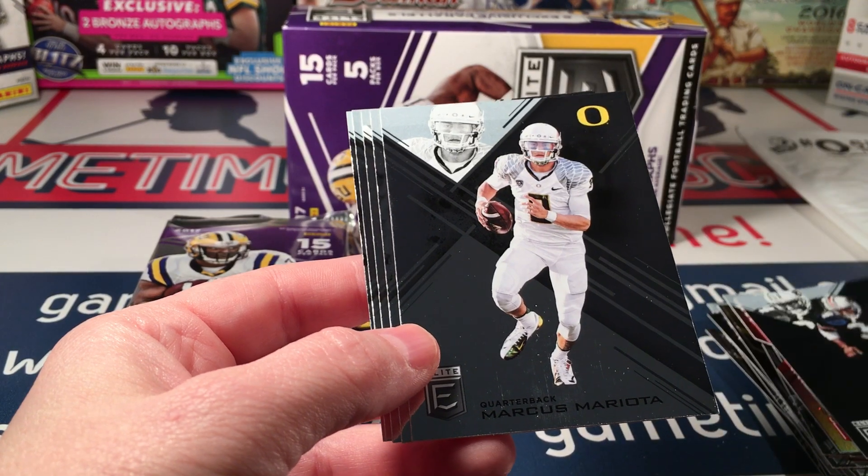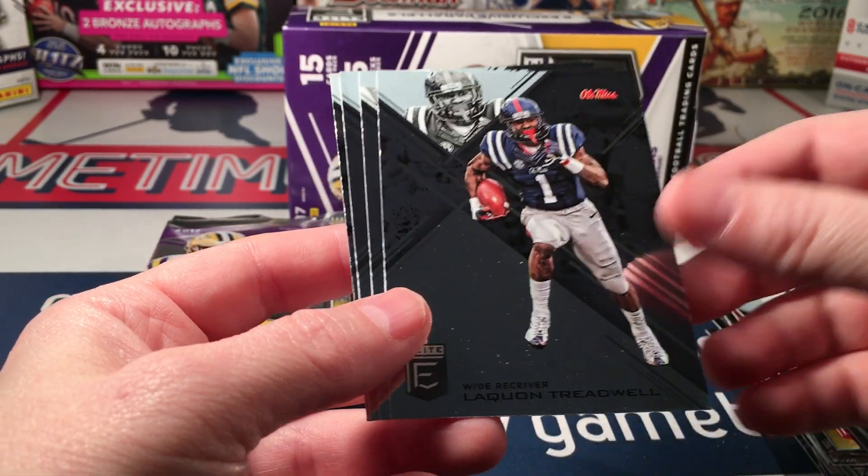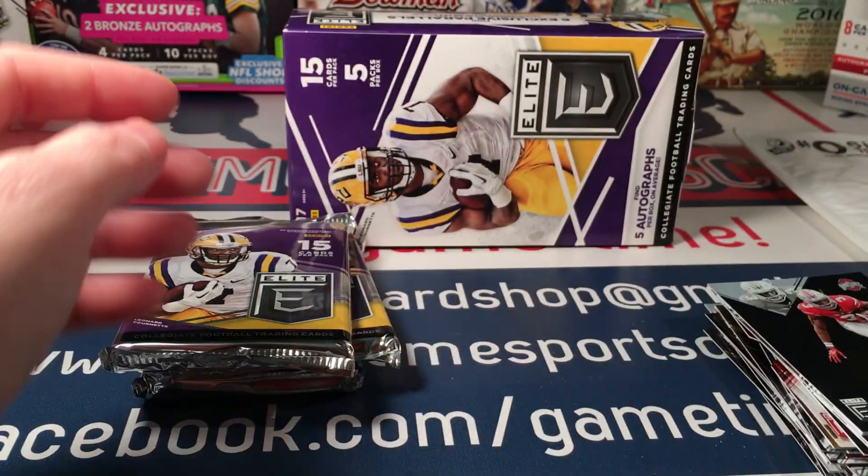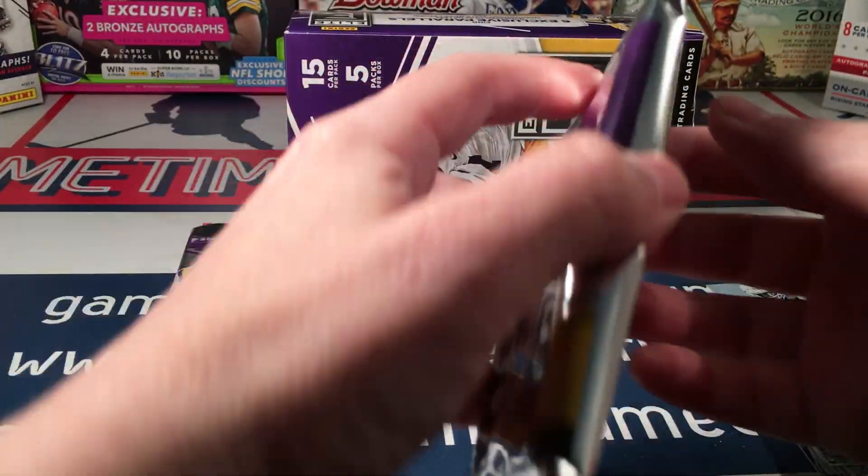Pack three: Bo Jackson, Mariota, Treadwell, Matthews, Thomas, and Von Miller. Solid pack there.